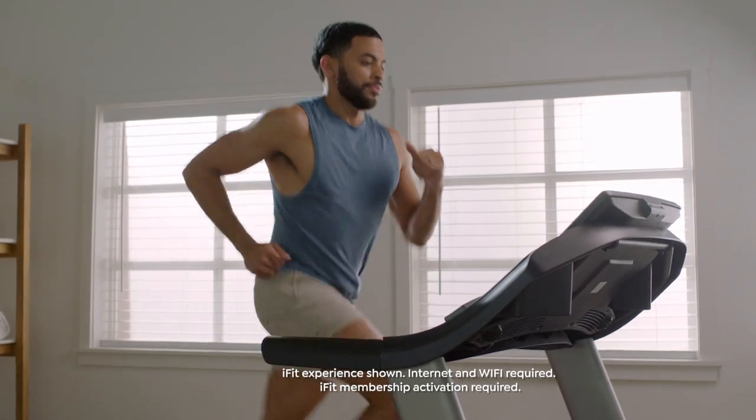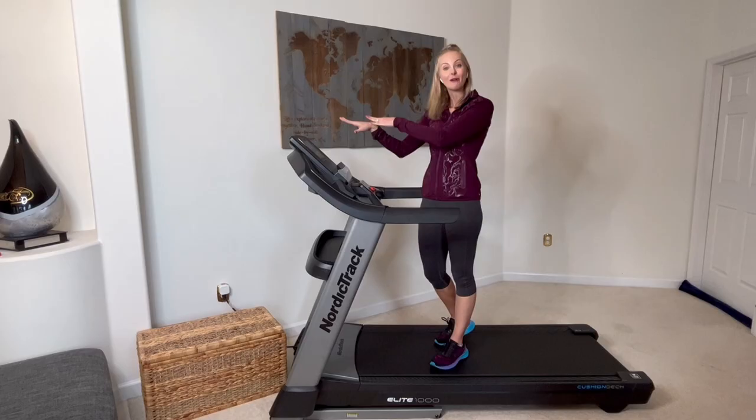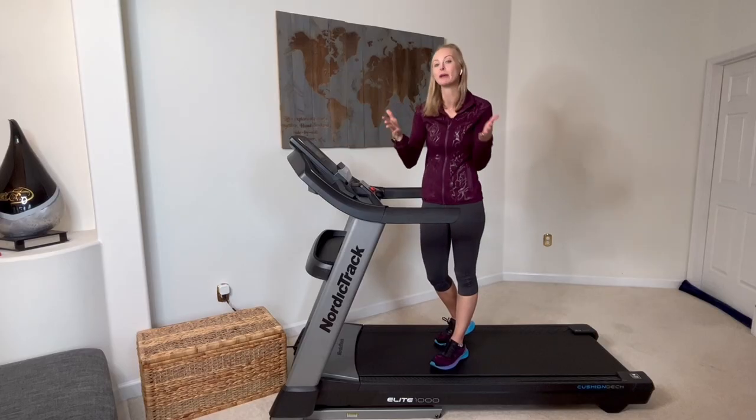Even more, you're going to get a forearm heart rate monitor that's going to help you see your heart rate right here on the screen too, and you're going to be able to use that to improve your training.